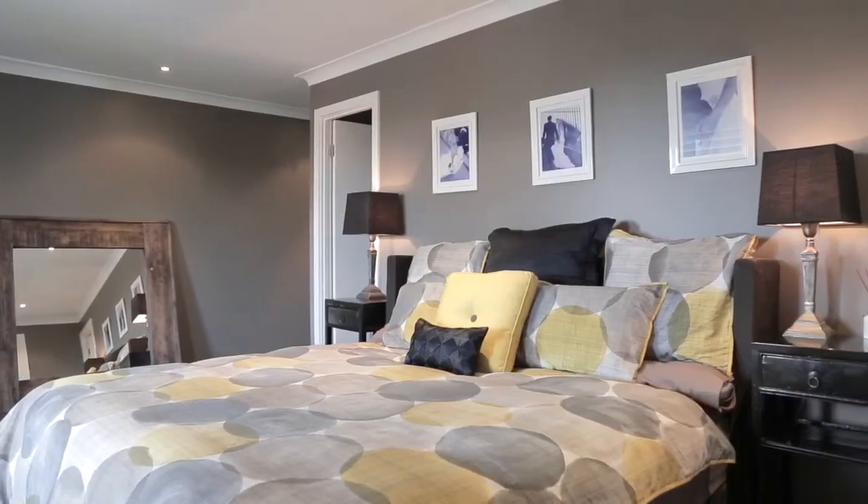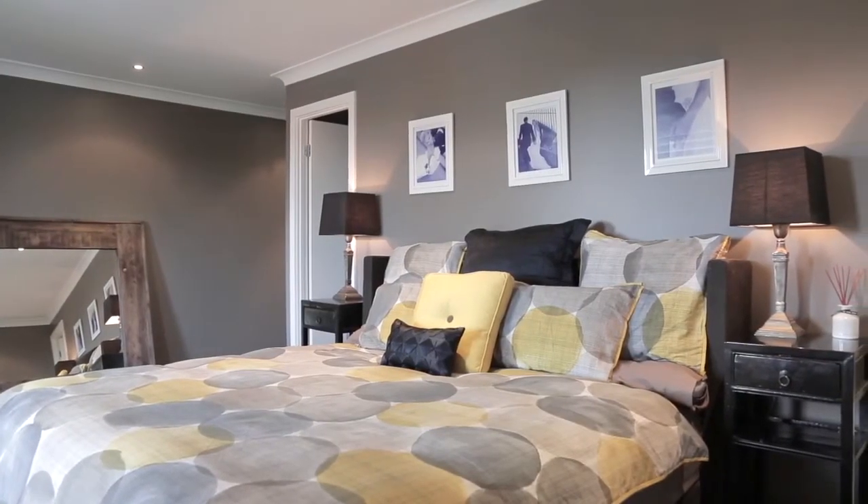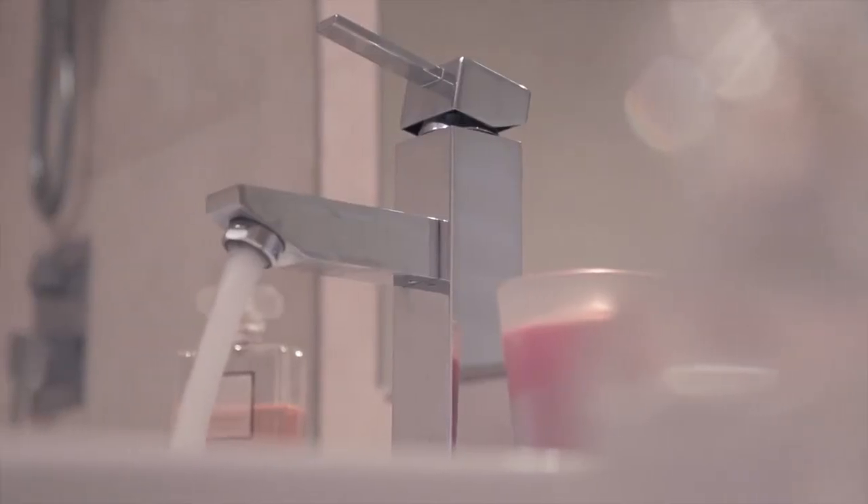The four bedrooms are double with built-ins, and the master has still more strings to its bow with a travertine ensuite, walk-in robe and balcony. From here you can see out to Northbridge Golf Course and feel the breeze off Willoughby Bay.